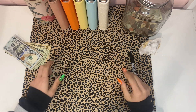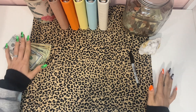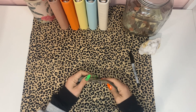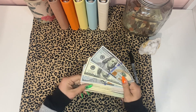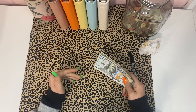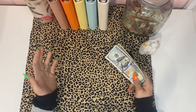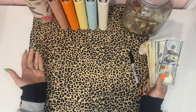Hello everyone, welcome back to my channel! Today we are stuffing a bonus check — it's actually the first paycheck in October, or last paycheck in September. A bonus check isn't really an actual bonus; it's when there are five weeks in a month and you get an extra paycheck. I budget for four weeks in a month, so when there's an extra one, that's my bonus paycheck.